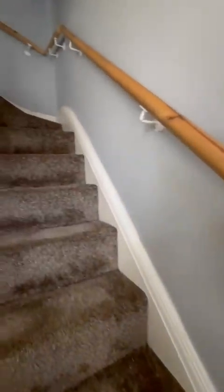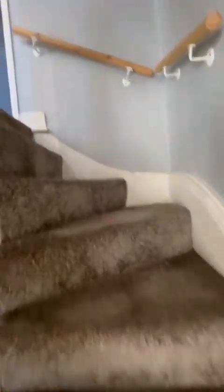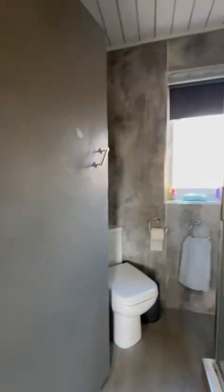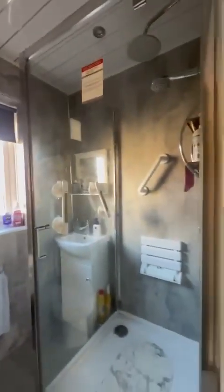As we head up to the first floor, two doubles along with the single, and as I mentioned this lovely low maintenance shower room which once again has been recently modernised.